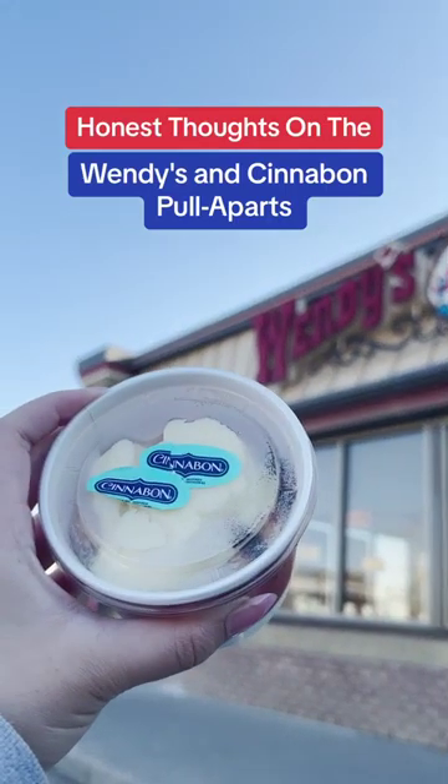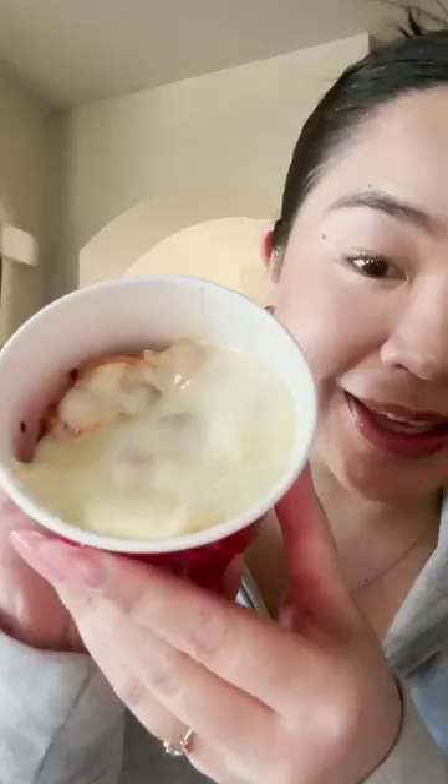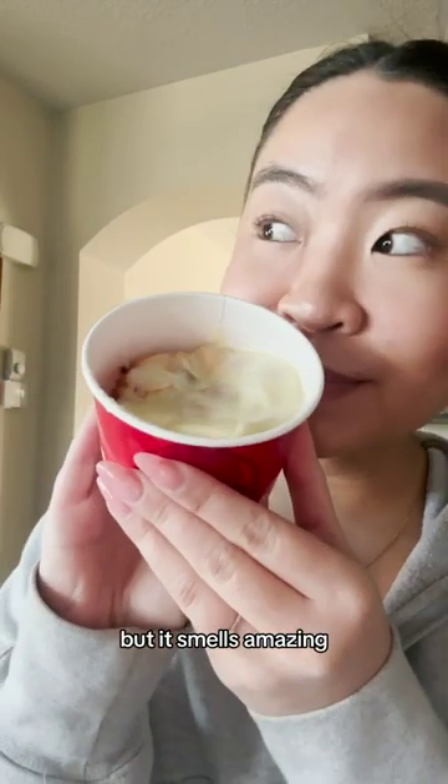I tried the Wendy's and Cinnabon pull-aparts and here are my honest thoughts. It's a lot of cream cheese but it smells amazing.